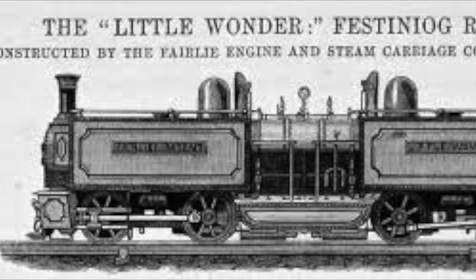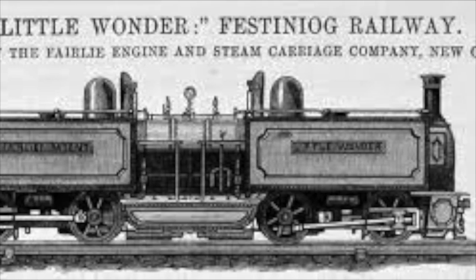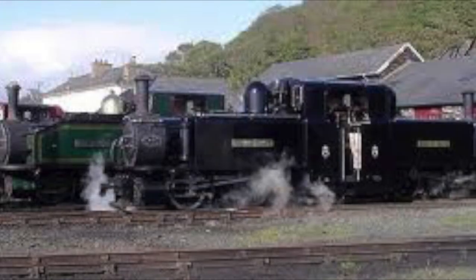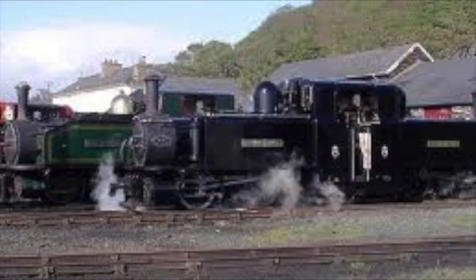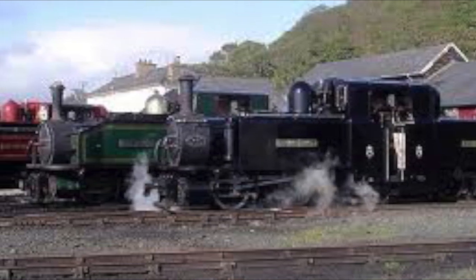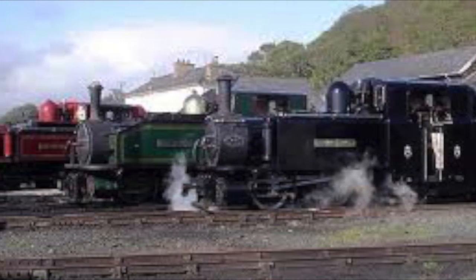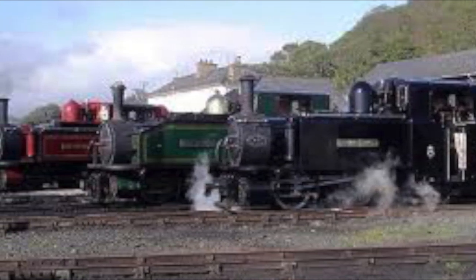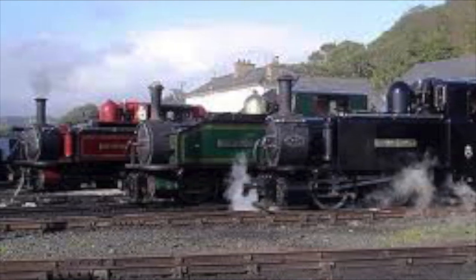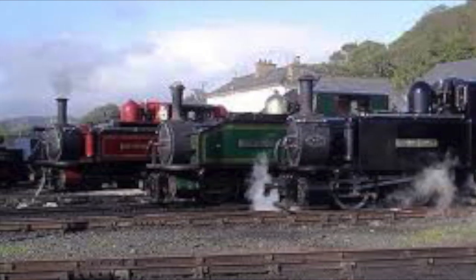In recognition of the Festiniog's work to promote the Fairlie, they were granted the exclusive rights to produce more locomotives without the exorbitant patent fees. Today, the Festiniog Railway is considered the home of the Double Fairlies and continues this wonderful tradition of making these unique locomotives. This was a two-way partnership, as the unique build of this engine meant that the Festiniog Railway did not need to build a second track, saving them a considerable amount of money and headaches from landowners.